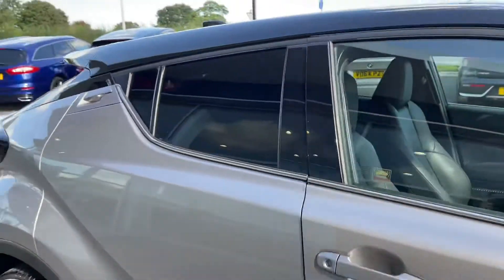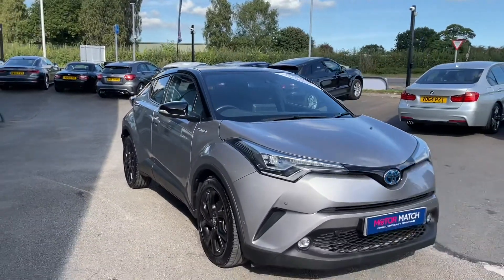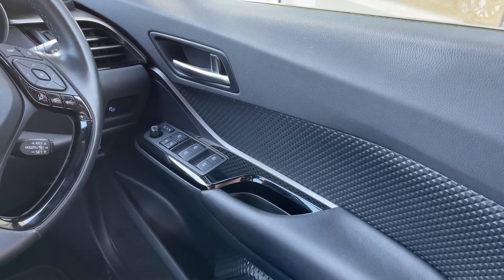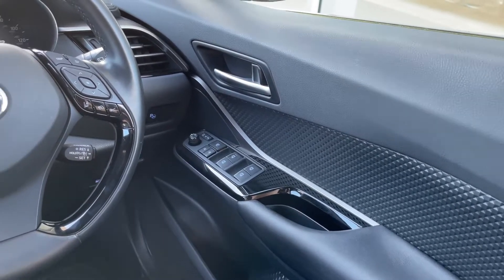That was the end of the 360 walk-around — it is now time for the high-tech features. Going back into the interior, on your driver's side you can see you have all electric window controls, easily accessible on your driver's door. You also have that textured diamond trim, which you can see up close and personal.